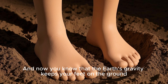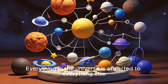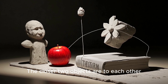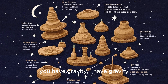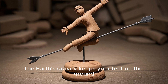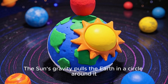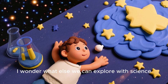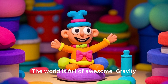And now you know that the Earth's gravity keeps your feet on the ground. Let's quickly review everything you learned in this episode. Everything in the universe is attracted to everything else — everything has gravity. The more massive an object is, the stronger its attraction is. The closer two objects are to each other, the stronger the force between them. That means the Earth has gravity, the moon has gravity, you have gravity, I have gravity, the kite has gravity, the balloon has gravity, and the apple has gravity. The Earth's gravity keeps your feet on the ground, pulls the moon in a circle around Earth, and the Sun's gravity pulls the Earth in a circle around it. And when you drop your apple, the Earth's gravity pulls it toward the ground. Gravity is so cool! Do you have an awesome science question you want answered? Ask us below. And remember, stay curious — the world is full of awesome gravity.